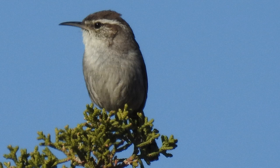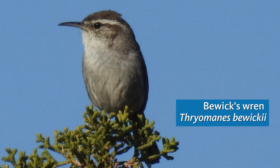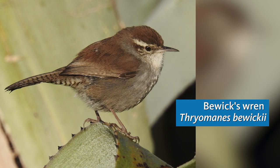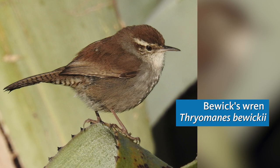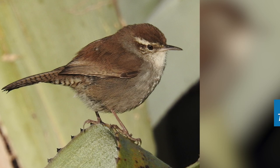Now we're hearing the song of the Bewick's Wren. These little insectivores are found in brushy areas throughout Southern California, and they're probably the most persistent singers among all the birds in our area out here in Juniper Hills. Each individual can give a dozen or more different songs, and the variety of songs and other calls that we hear out here is bewildering. They're recognizable by that white stripe over the eye and habit of cocking their tails at an angle up into the air.